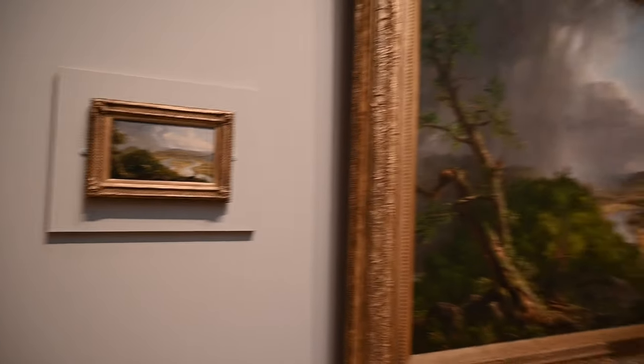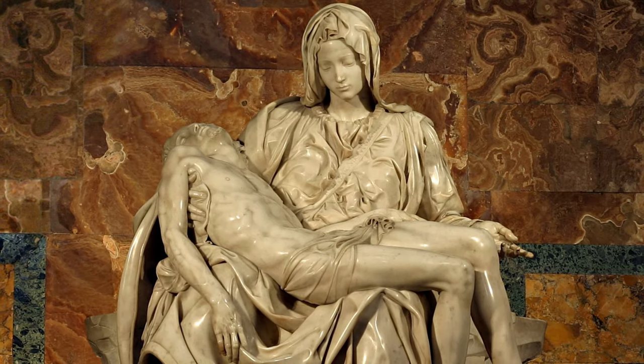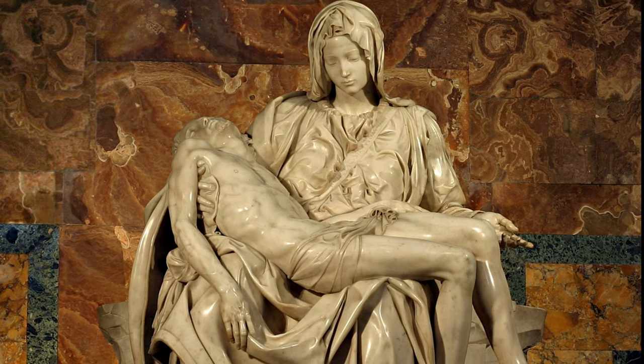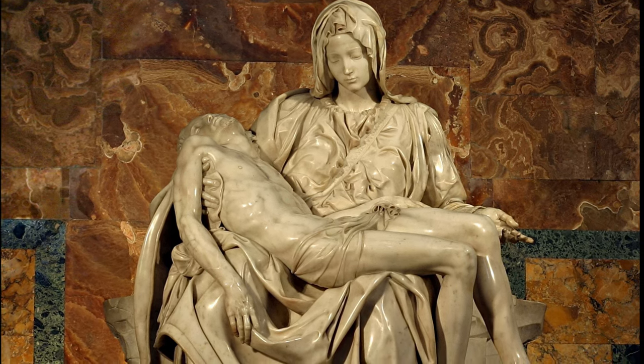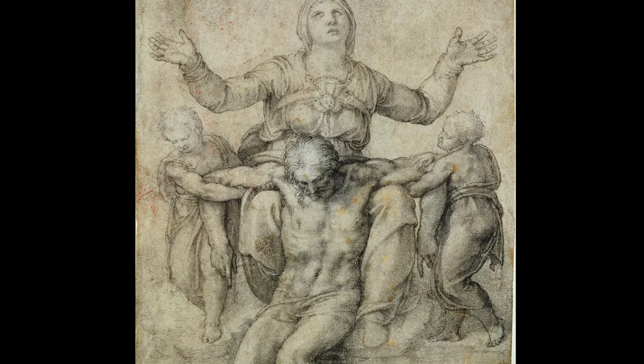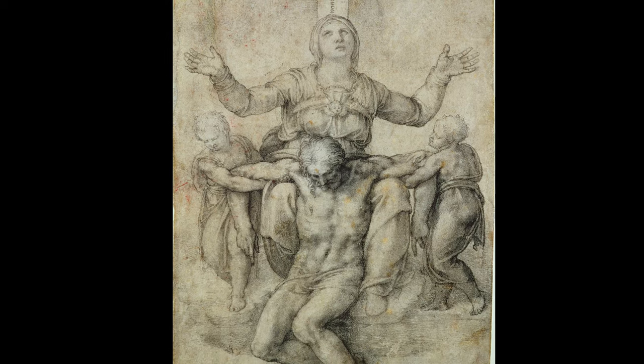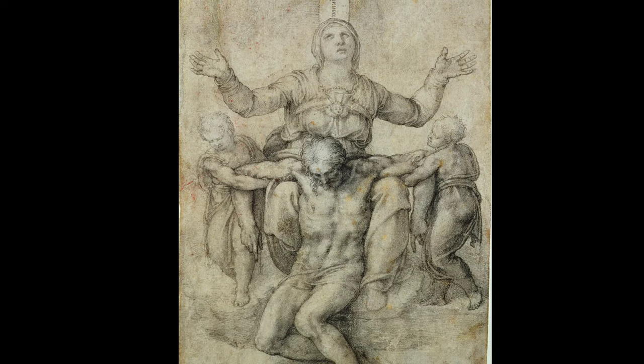Before I wrap up this video, here are a few quick examples. If we go back to the early Italian Renaissance, Michelangelo — who's most known for his sculptures and frescoes — used studies extensively, like this one right here of the Pieta. Now this drawing is a work of art in its own right. Michelangelo is easily one of the greatest artists that ever lived, and you can just see from this drawing how much detail and how much work he put into his studies.